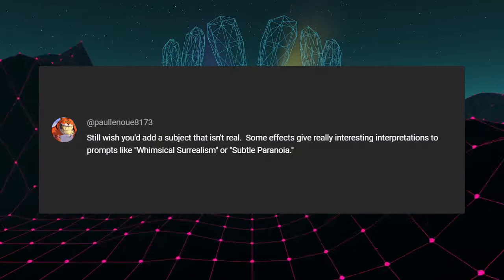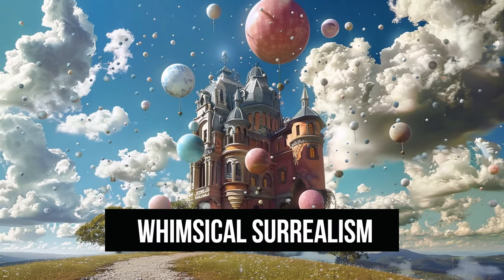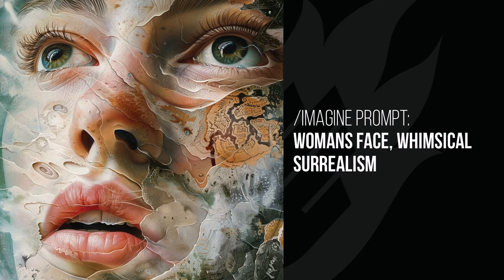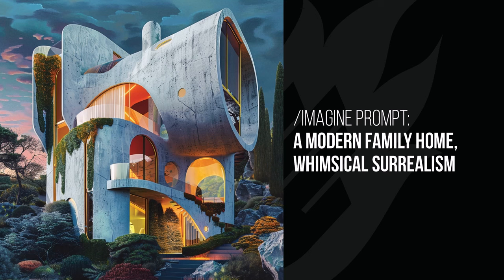This is a very cool tip — trying something that isn't real. Some effects give really interesting interpretations to prompts like 'whimsical surrealism' or 'subtle paranoia' when used as styles instead of subjects. With whimsical surrealism, the balloons image looks pretty cool. The woman's face has a nifty layered effect. The Incredible Hulk has a burning forest on his head and buildings around his chin. Darth Vader is a head on the beach with a tiny Death Star — very abstract but I was surprised at how well it worked, with a nice painted style while nailing the look of the mask. The modern family home has a very interesting shape interpretation.